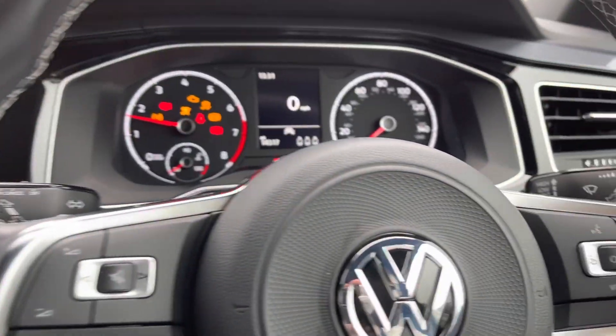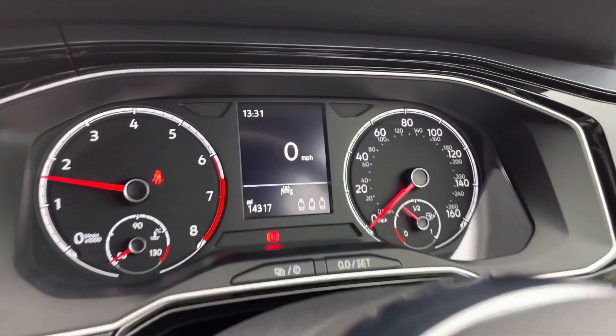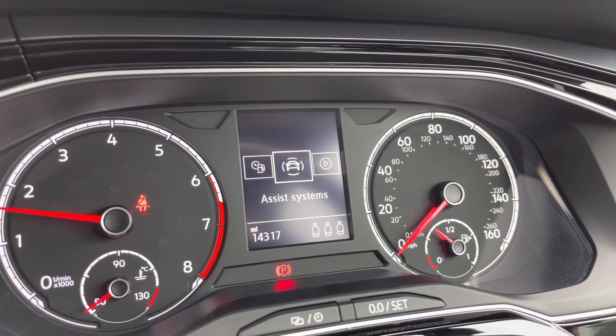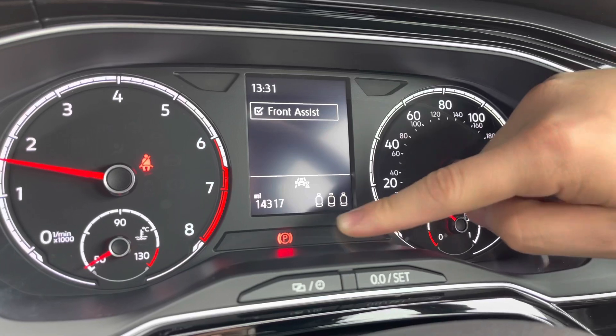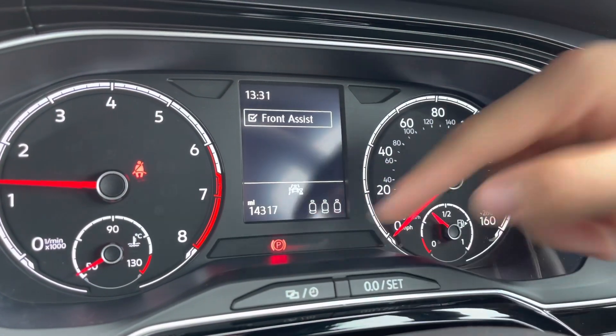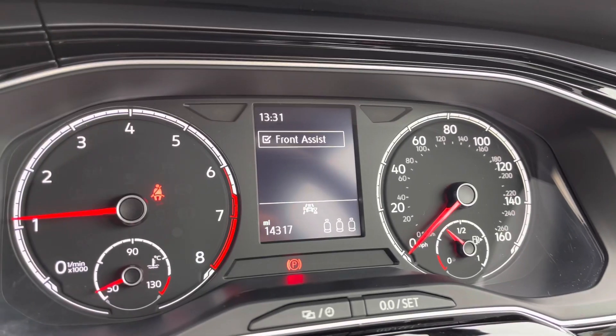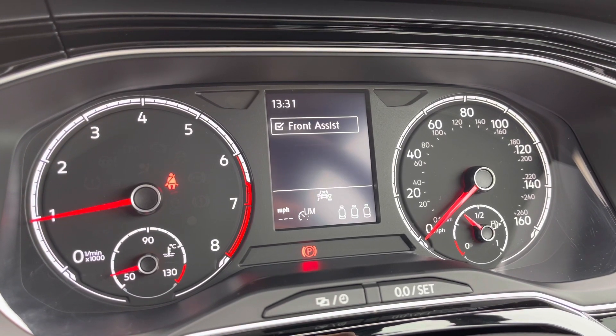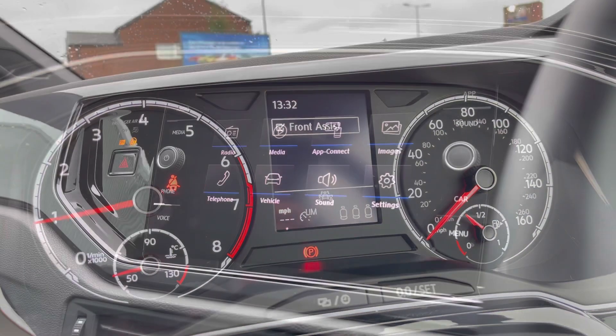Turning on the engine, the car roars into life as all displays activate, giving us access to the dashboard display. Here we can configure the display to show key information such as the assist systems, and you can also check if your rear passengers have their seatbelts on — great if you've got small children. There are just 14,370 miles on the clock, and it does have a speed limiter assist function, which is great for motorway travel as it stops you from exceeding speed limits.